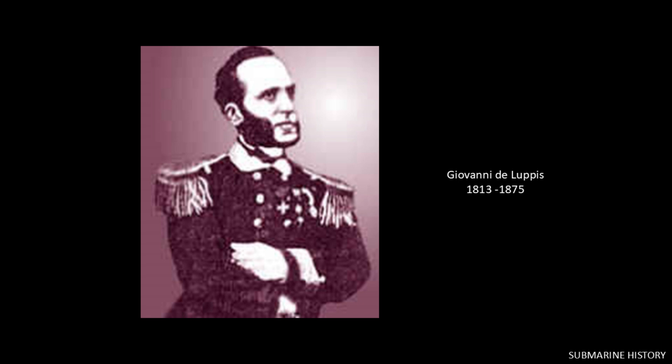Meanwhile, on the other side of the Atlantic, we have Giovanni de Lupus, a retired officer of the Austrian Navy. Around 1860, he was shown papers by an officer in the Austrian marine artillery which described an exploding boat that could be brought into contact with an enemy ship. De Lupus thought this was a great idea and spent several years developing and building a prototype he called the Kustenbrander, meaning 'coastal fire ship.'